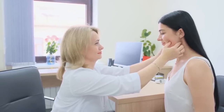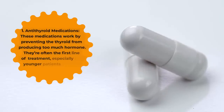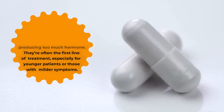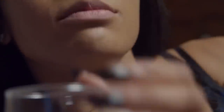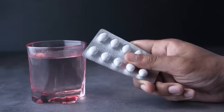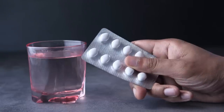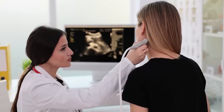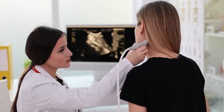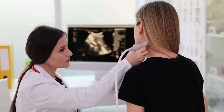Now, on to treatment options. The good news is there are several ways to manage Graves' disease, and many people lead healthy, normal lives with the right treatment. First, antithyroid medications work by preventing the thyroid from producing too much hormone. They're often the first line of treatment, especially for younger patients or those with milder symptoms. A study in the New England Journal of Medicine found that antithyroid drugs can effectively manage symptoms and restore normal thyroid function in many patients. Second, radioactive iodine therapy is one of the most commonly used treatments — it involves taking a dose of radioactive iodine absorbed by the thyroid gland, which over time destroys the overactive thyroid cells, reducing hormone levels. About 80% of patients treated with radioactive iodine develop hypothyroidism within a year, according to a study published in Thyroid.